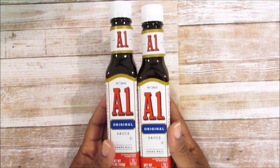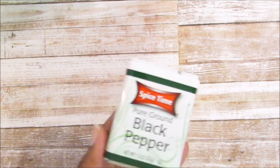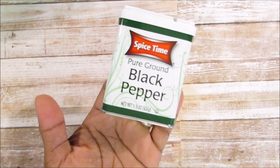I also picked up the A1 sauce — five ounces as well. The other day my son picked up one and was already using it. I put Mississippi chicken in the crock pot and he was using the Heinz 57 on that. I also picked up some black pepper because I needed some — the Spice Time brand.